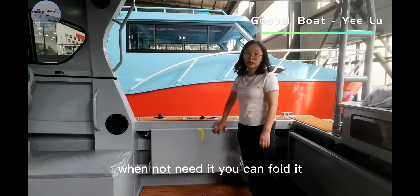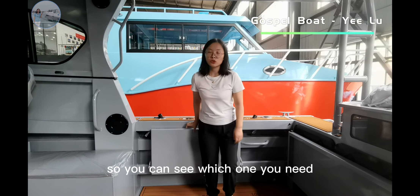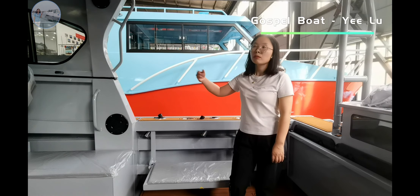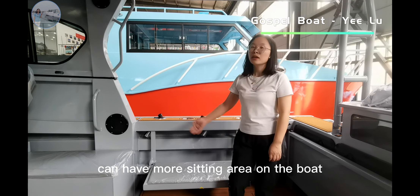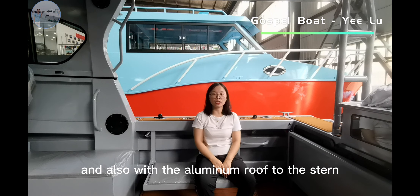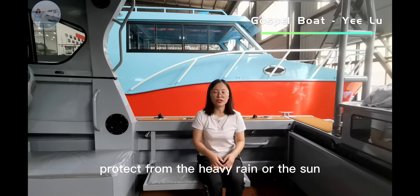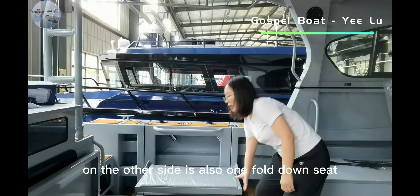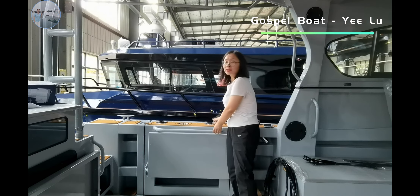There are two fold-down seats, one on each side. When not needed you can fold them to save space. For many people or family fishing this is necessary — it provides more seating area on the boat. The aluminum roof to the stern covers the whole deck and protects from heavy rain or sun. On the other side there is also one fold-down seat and one side door.